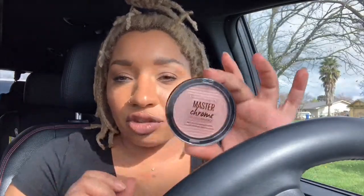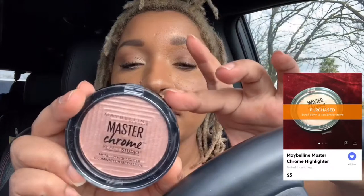After I got that I just kept looking around. I really wanted to try these Maybelline — this one is Molten Rose Gold. I still have not swatched it on myself.